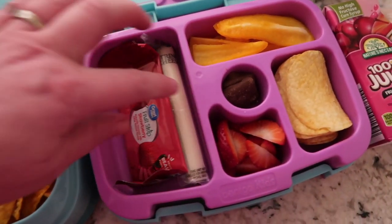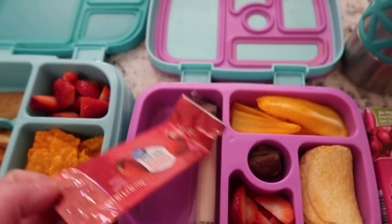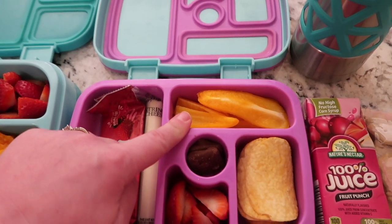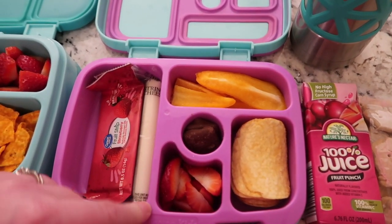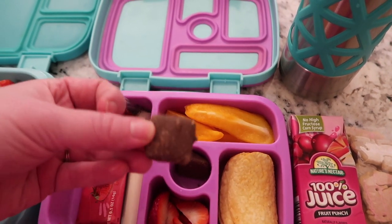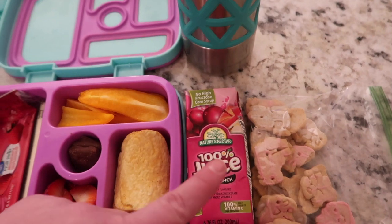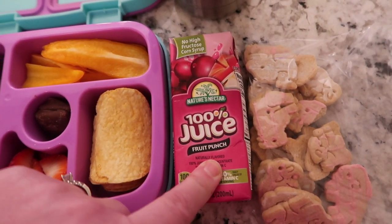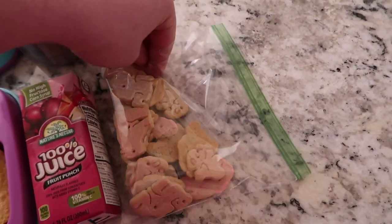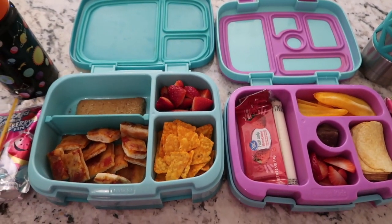Lucy has a snacky lunch today like usual. She's got a string cheese, a fruit strip bar from Great Value — it's kind of like a fruit leather — she likes those. She's got a yellow pepper cut up, some barbecue Pringles, some strawberries, and for a little treat she's got a couple of chocolate-covered graham crackers — they're really good. Then she's got a juice, this is the 100% juice fruit punch. For snack today she's got some iced animal cookies, and she has a water for her desk. That's what they have today and we'll see you guys back when they get home.